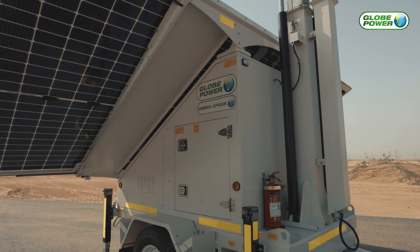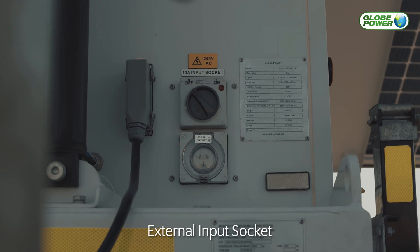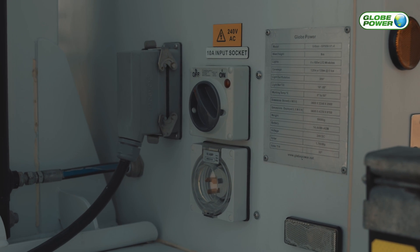All eight batteries are stored and kept in a protected enclosure. For convenience, an external main power charge option is installed to allow charging the batteries without the use of the solar panels.